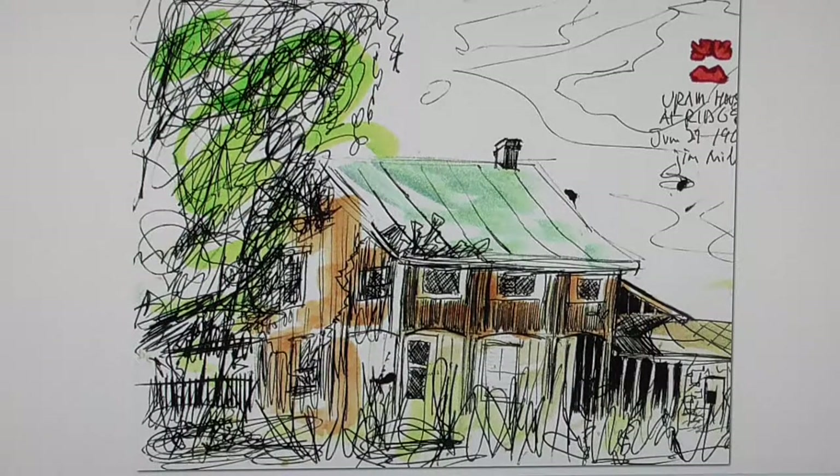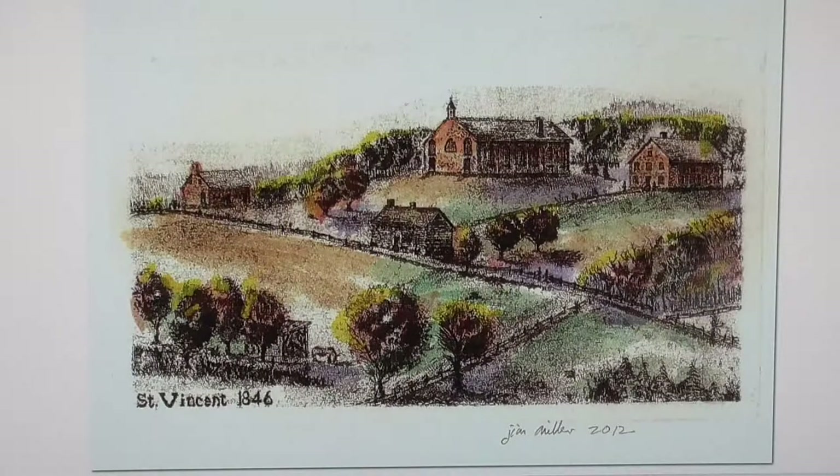This was the old Urim house, which at one time sat at the ridge. It was a log house and it has since been removed. And this is where we started, so we will come to an end at this point.